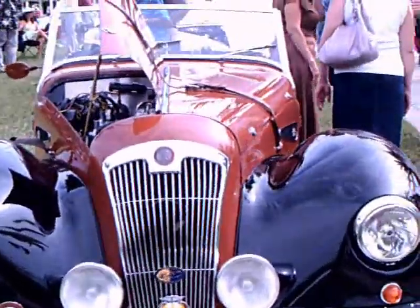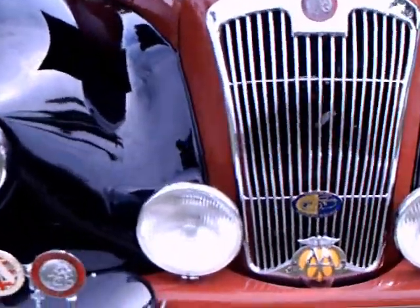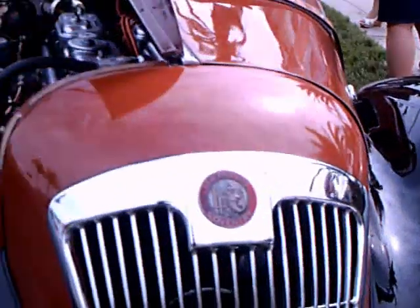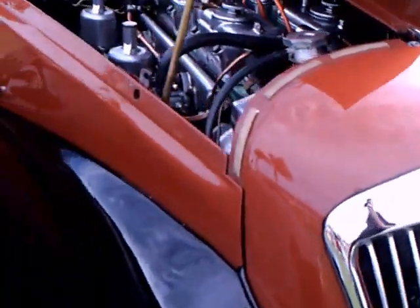This is a 1950 Lea-Francis Cabriolet, made in Coventry, England. 78 were made, and 30 are still known to exist.